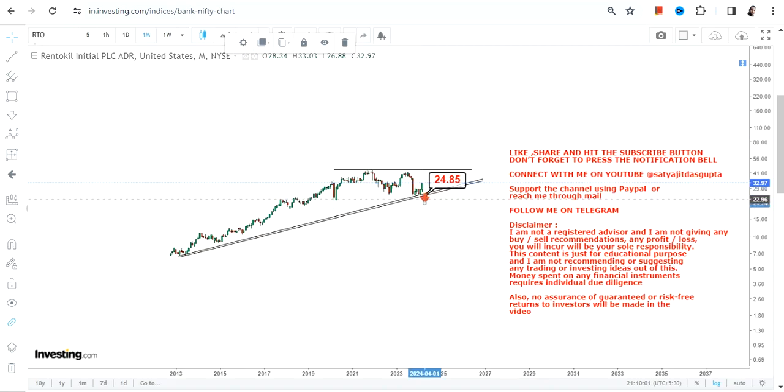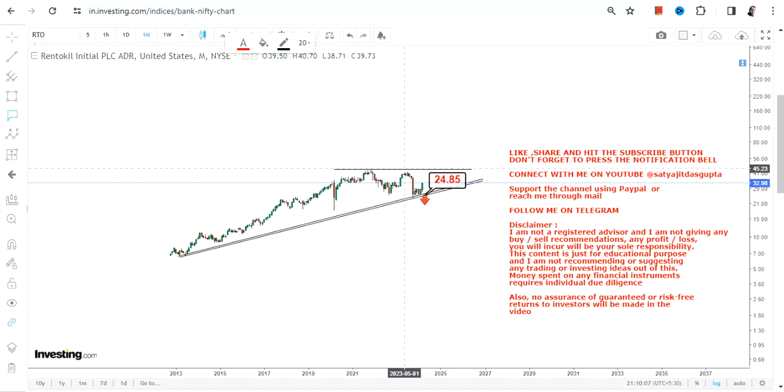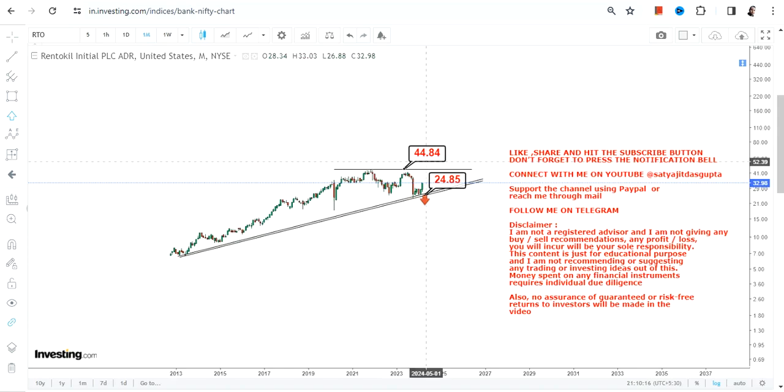Make sure that the stock is not falling below 24.8, otherwise the downside will start again. Because the stock is sustaining above 24.8, you can clearly see a big swing has already been started. On the upside, we're going to look at 44.5 or 45 dollars as our next target.